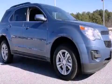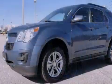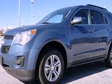This is a brand-new 2012 Chevrolet Equinox — plenty of space for what you need. It features a four-cylinder engine and a six-speed automatic transmission.